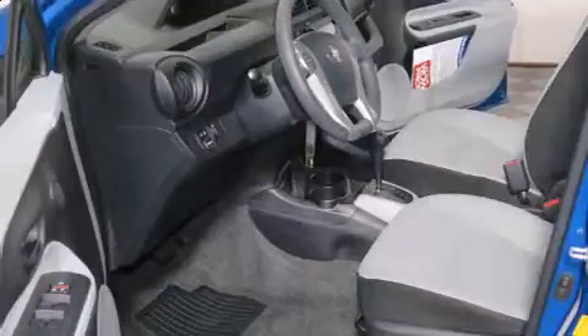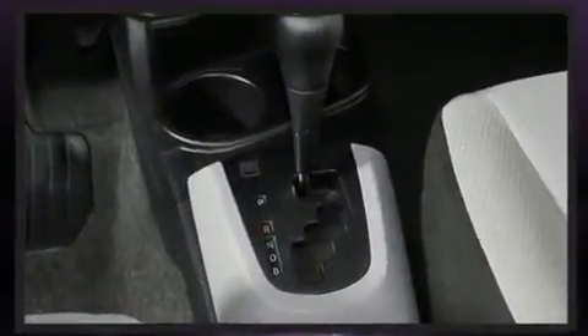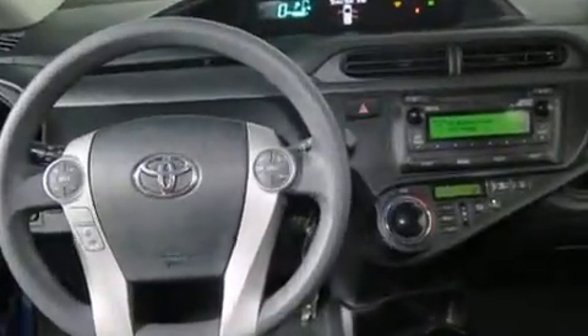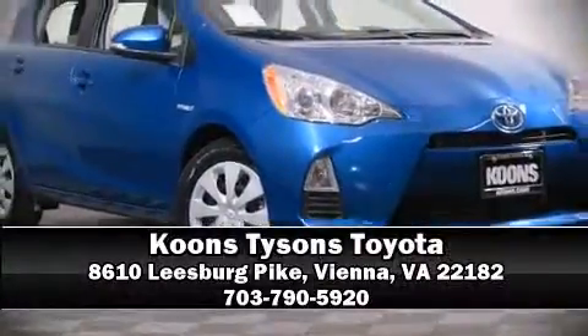This vehicle has achieved certified pre-owned status by passing Toyota's comprehensive certification process. Our experienced sales staff is eager to share its knowledge and enthusiasm with you. Stop in and take a test drive.